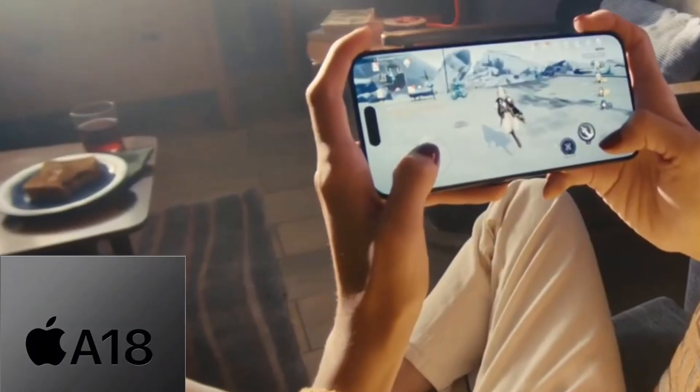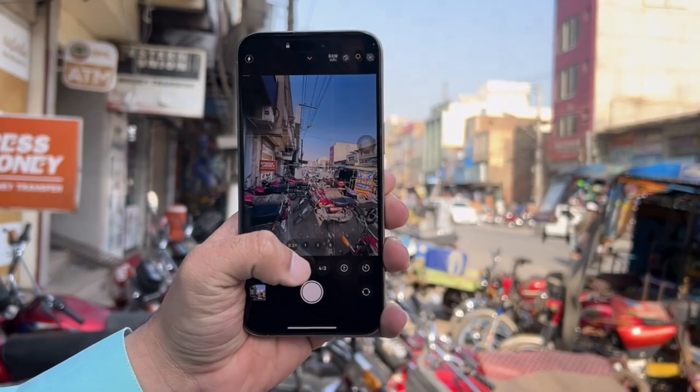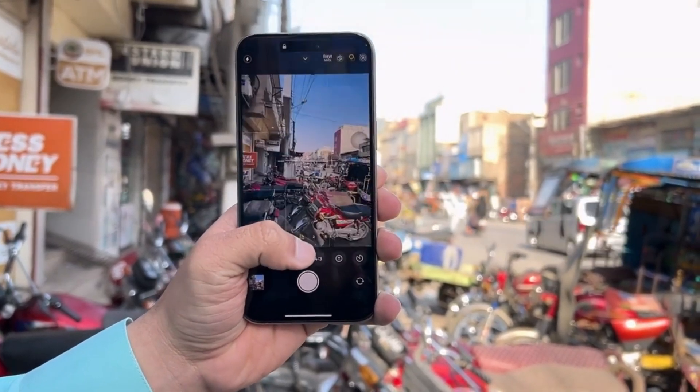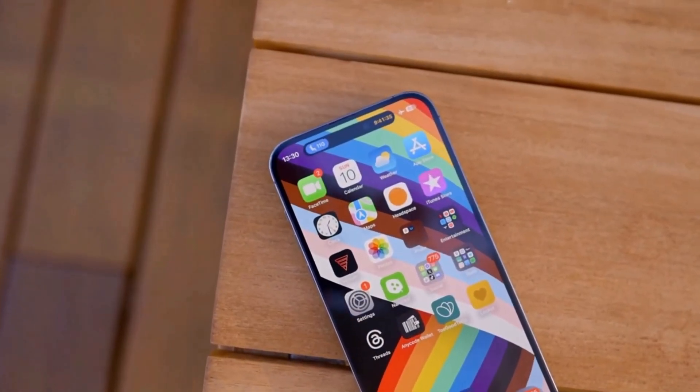The A18 chip and 8 gigabytes of RAM will allow you to run the latest Apple Intelligence features smoothly. These features enhance everything from your photos and videos to the overall way your iPhone works, making you feel faster and more intuitive than ever before.